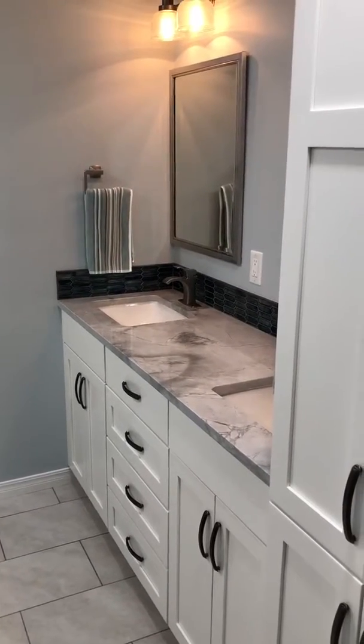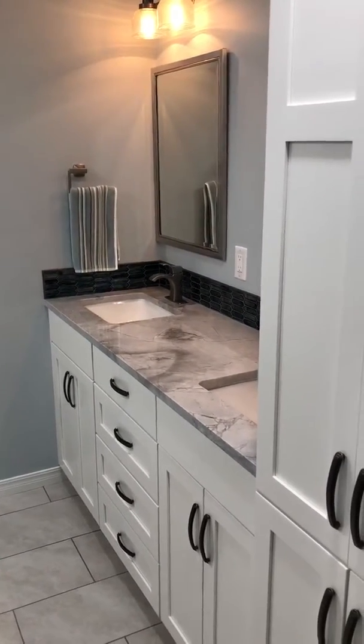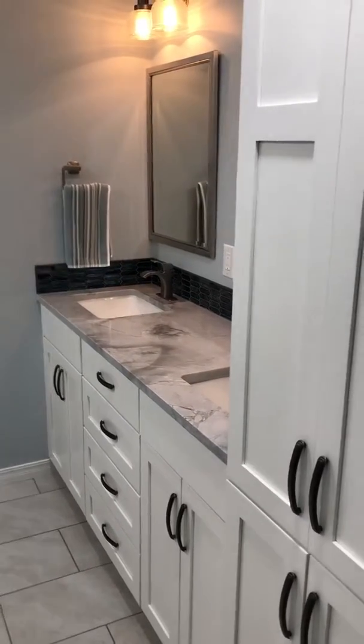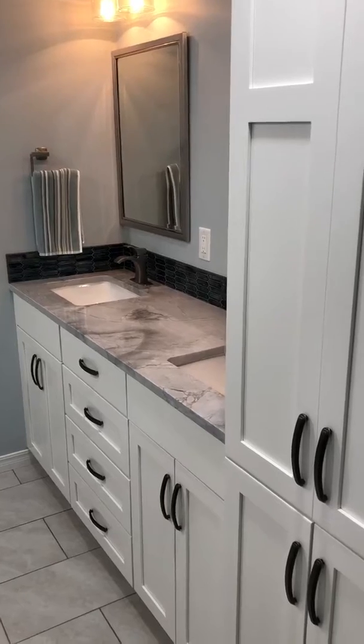Good morning Tulsa, this is Mike with Sunrise Construction, back today to show you the finished product of the bathroom remodel that we completed.